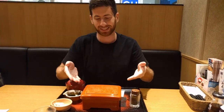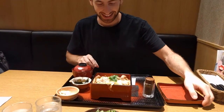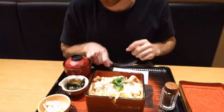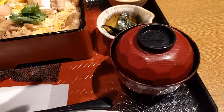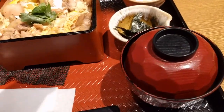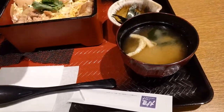So this is called oyakodon, and this is the presentation. Let's see what's inside. It's egg with some grilled chicken and rice underneath this beautiful mix of ingredients. I'm super excited — it's a chicken that's cooked beautifully.